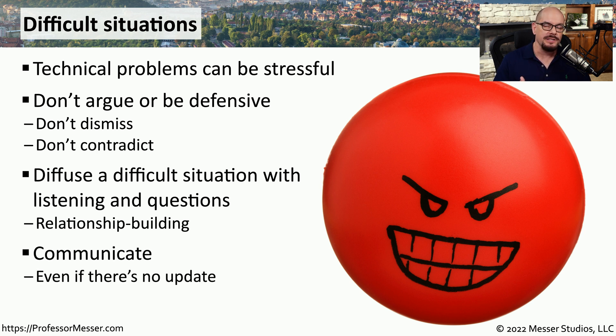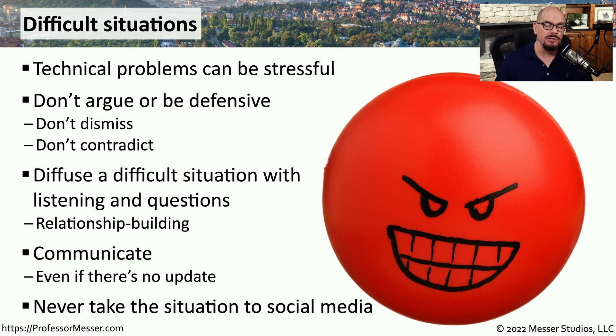If this problem is one that takes a number of days or weeks to resolve, you may constantly want to check in with the latest status. Even if there's nothing new to report, you could tell someone that you're still checking into it, you're monitoring the situation, and you'll update them next week with the latest information. As a general rule, especially in a professional environment, you should never take these problems to social media. Everything that happens at work should stay at work, and if you'd like to use social media, you can use it for your personal life.